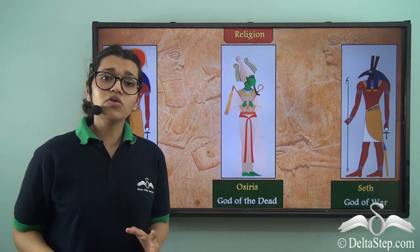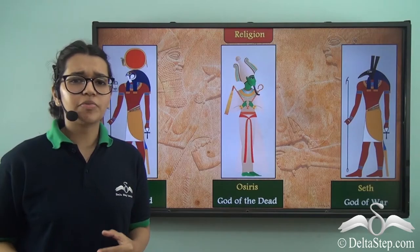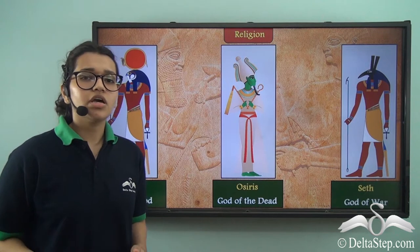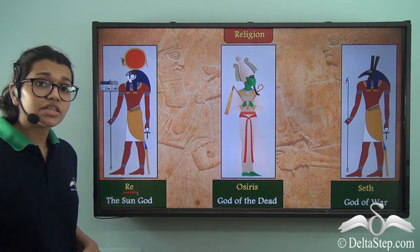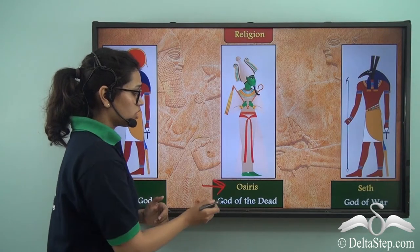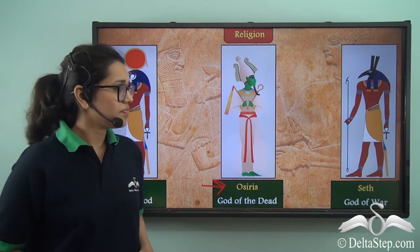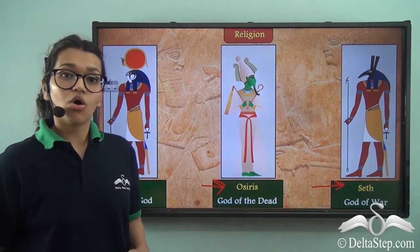Now let's talk about religion. Today you must have seen many people worshipping nature — even at that time, people used to worship nature. Their main god was called Re, who was their sun god. Other than that, there was also Osiris, who was the god of the dead and used to take care of dead people. Then there was also Seth, who was the god of war.